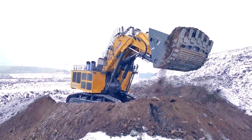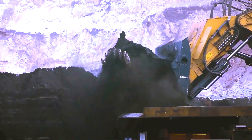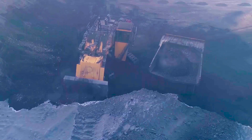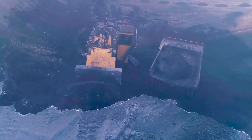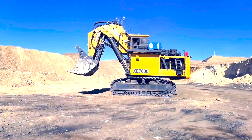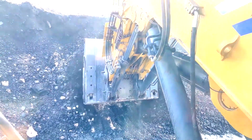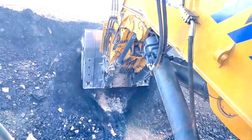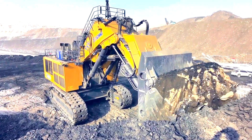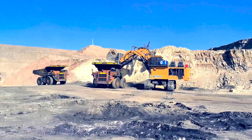It has a maximum bucket capacity of 34 cubic meters, allowing it to move enormous amounts of material swiftly and efficiently while digging to a maximum depth of 10 meters. It has a lifting capacity of up to 120 tons and an operational weight of roughly 742 tons. It has a 3,600 horsepower Cummins QSK60 diesel engine and a top speed of 1.5 kilometers per hour.